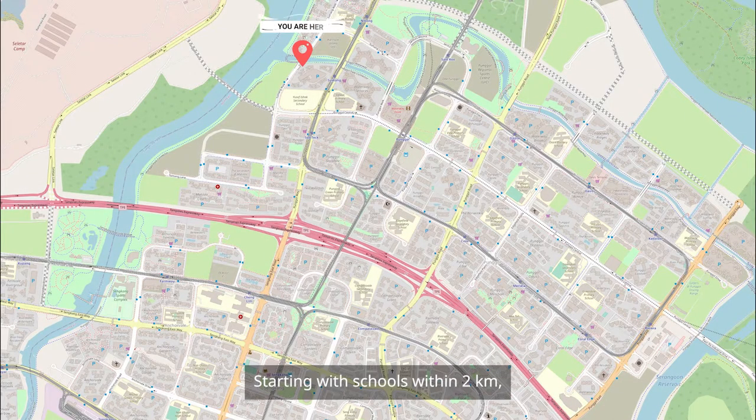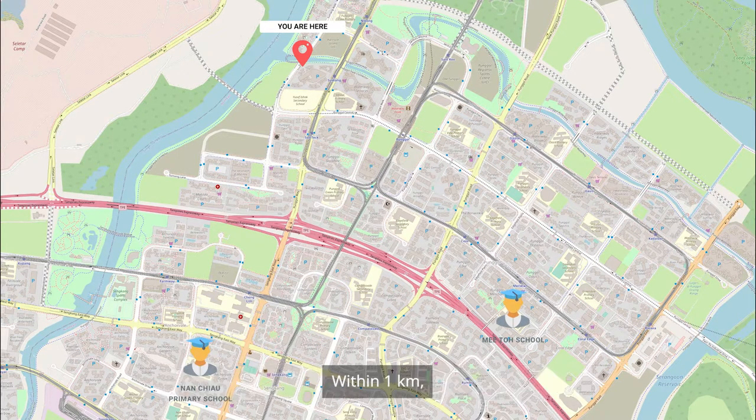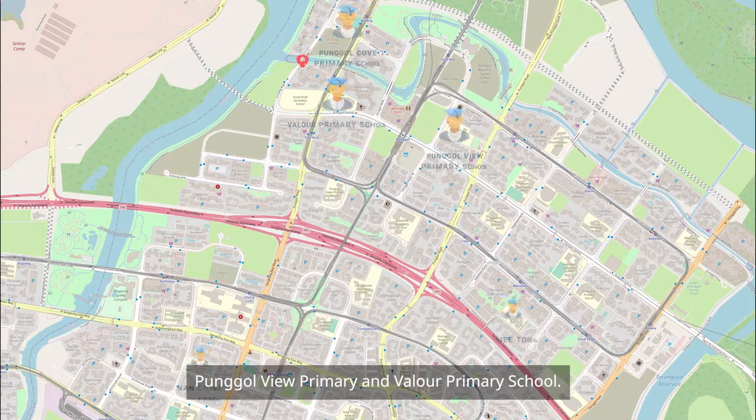Starting with schools within 2km, we have Mito School and Nanchao Primary School. Within 1km, we have Punggol Cove Primary, Punggol Green Primary, Punggol View Primary, and Valor Primary School.